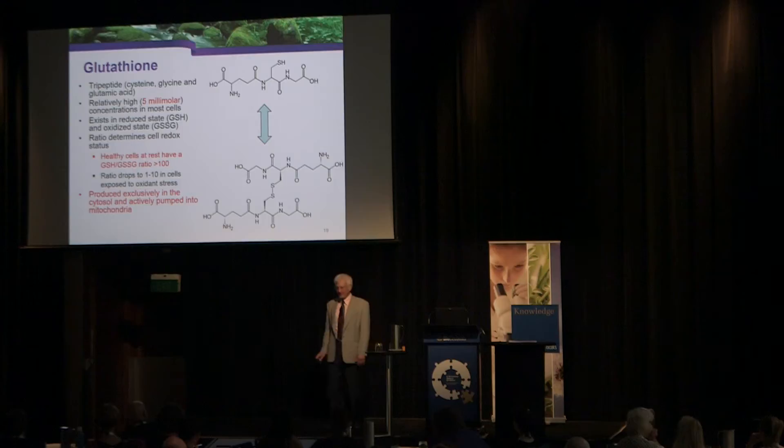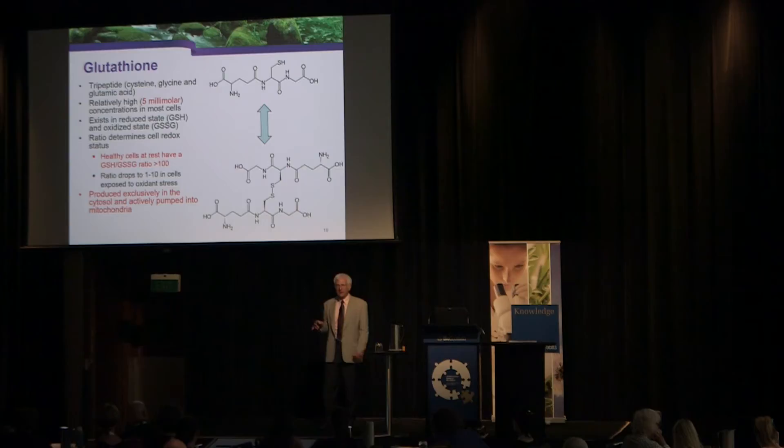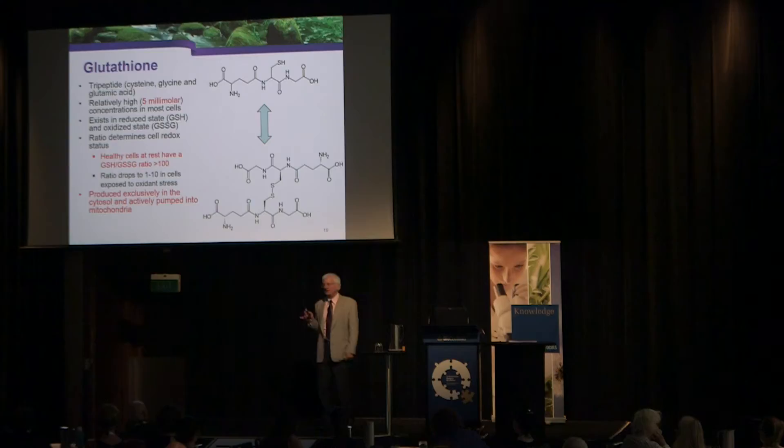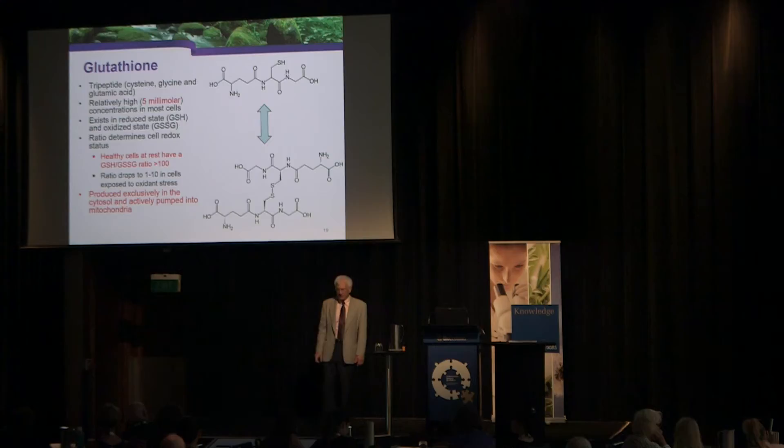One frustration with laboratory measurements is that they always report total glutathione, because reduced glutathione is so fragile that by the time samples reach the lab it's already been oxidized. The mitochondria determine when to induce apoptosis based on the ratio of reduced to oxidized glutathione — once it gets to about 10 to 1 reduced to oxidized, it signals the cell to undergo apoptosis due to likely DNA damage. When it gets to 1 to 1, cells always kill themselves.